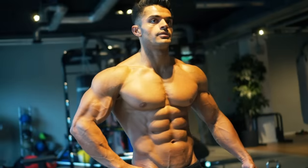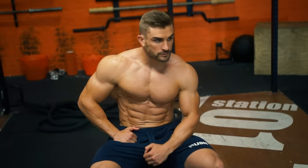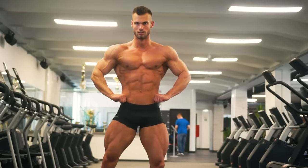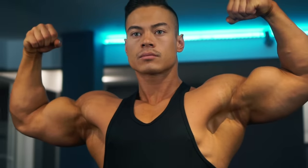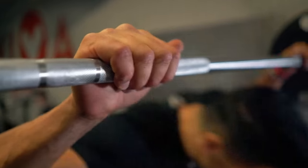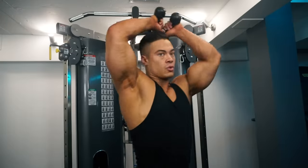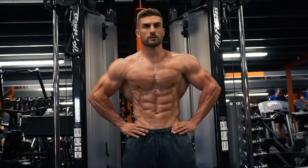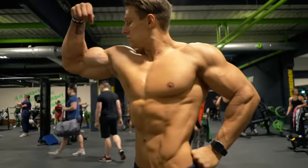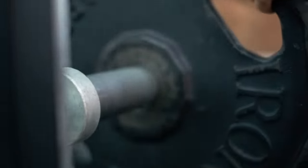So you want to build muscle? You want to create that overall aesthetic physique where everything is balanced from top to toe. Here at Fit Media Channel we only work with the world's best trainers, so we can bring you their expert advice on building the perfect body. Here are the 10 most effective exercises that will help you build muscle. Let's get started.